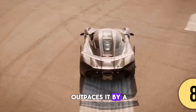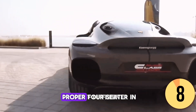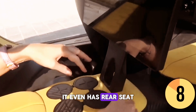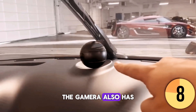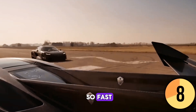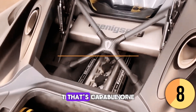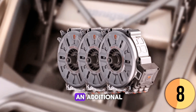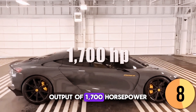The Koenigsegg Gemera outpaces the Regera by a significant margin. It's the only proper four-seater on this list, designed to be a comfortable daily-use GT car — it even has rear seat infotainment to keep the kids happy — while still achieving incredible speeds. The Gemera's hybrid powertrain consists of a 2.0-liter three-cylinder engine capable of producing 600 horsepower, as well as three electric motors that add an additional 1,100 horsepower.